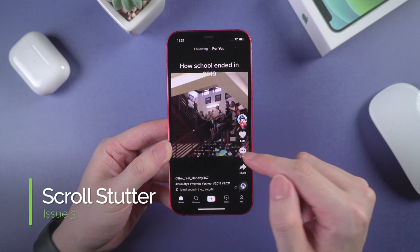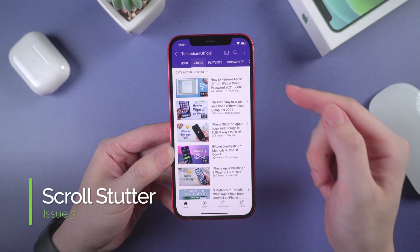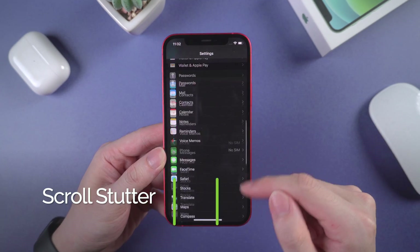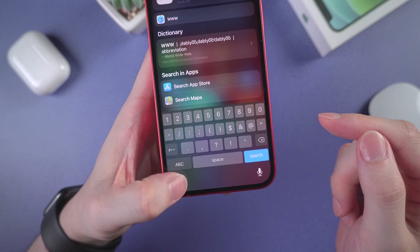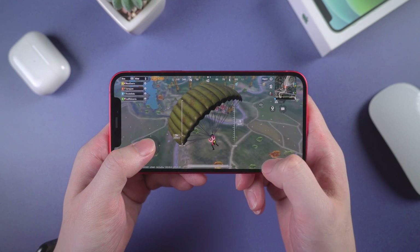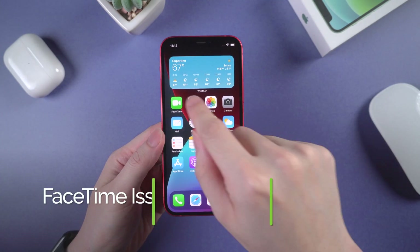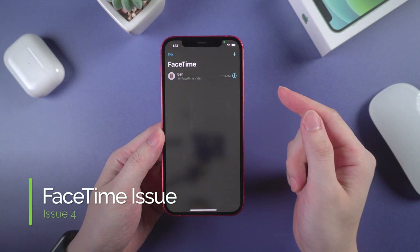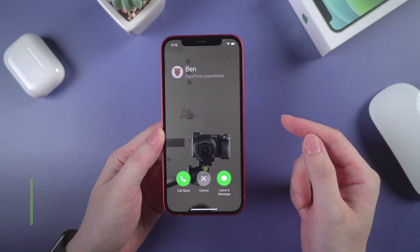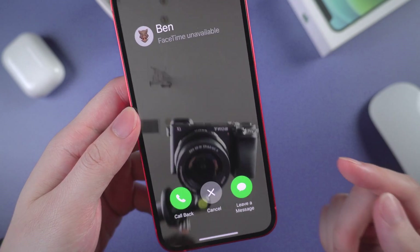The third issue is scroll stutter. Many users complained about their apps running very slow, especially when browsing. Some users also reported the keyboard getting stuck when typing. When running a game like PUBG, the game dropped frames badly. We also found that some users have a FaceTime issue — the FaceTime call got stuck after completing the call, and kept returning the screen showing FaceTime unavailable, even after force closing the app.